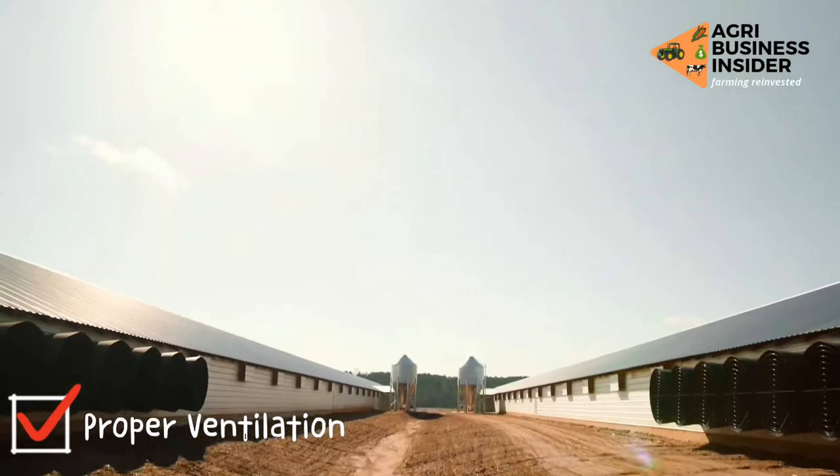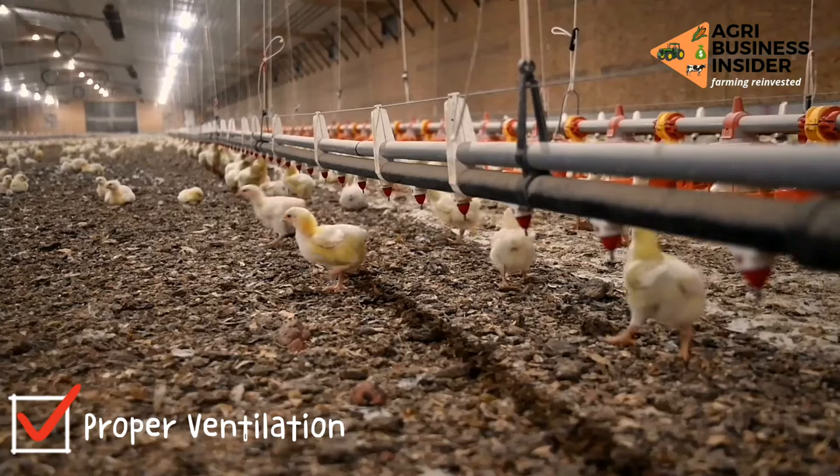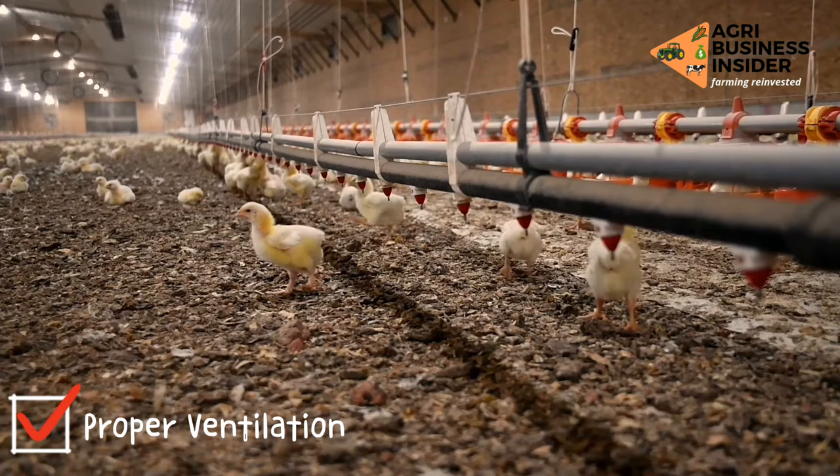How to manage heat stress in your broiler chickens? 1. Ventilation. You can manage heat in your flock through airflow. Airflow at bird level is the key to removing the birds' heat.